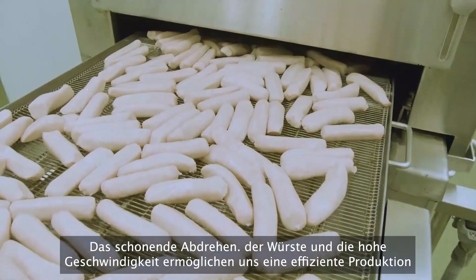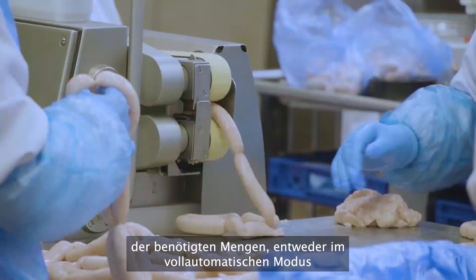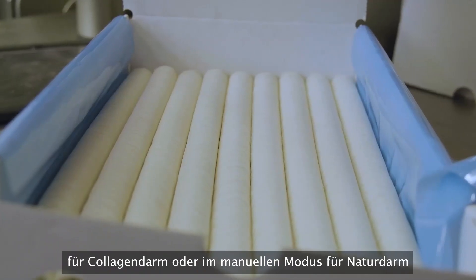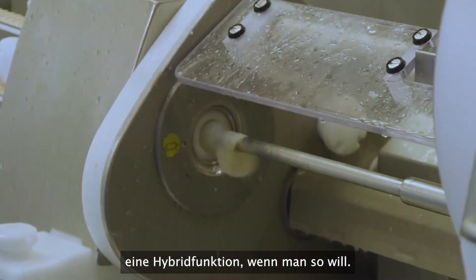Gentle forming of the sausage at high speed allows us to produce at the volumes we require efficiently, either in fully automatic mode for collagen casings or in manual mode for natural casings — a hybrid function, if you will.